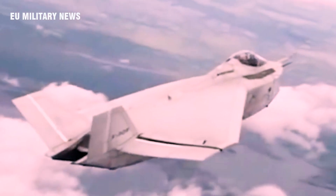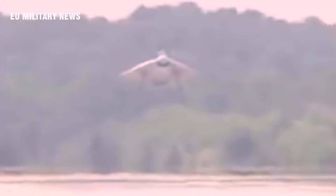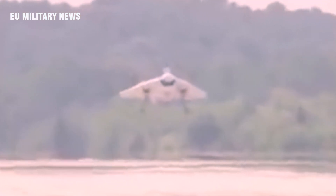The X-32A and X-32B were heavy at 50,000 pounds, and there were concerns in the DoD that it would not have the same amount of thrust as the X-35. Boeing was also late to the game when it came to the wing design. Using two prototypes was also less efficient, since the X-35 just had one demonstrator.